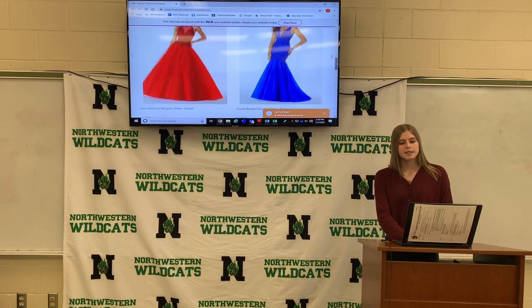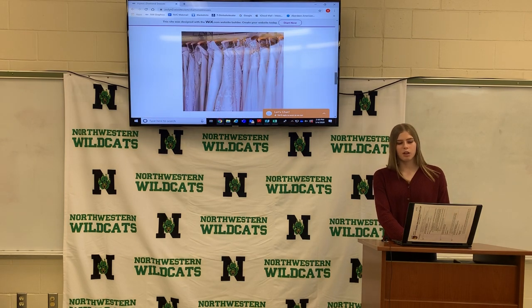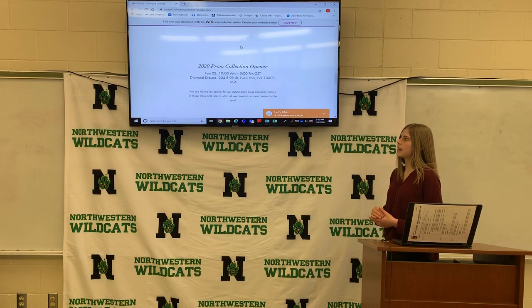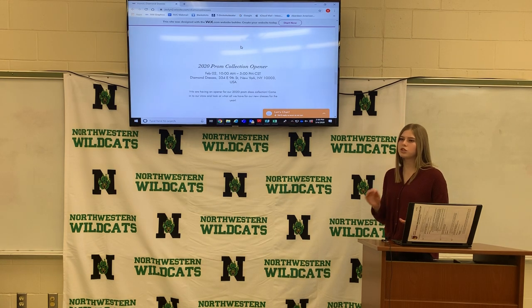Under that is the upcoming events. We just held one, which was the 2020 Palm Collection Opener, held on February 2nd from 10 a.m. to 5 p.m. at our store. We had 2020 dresses come in, and you can also purchase them that day.